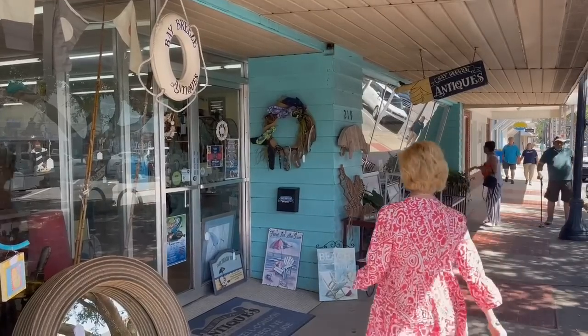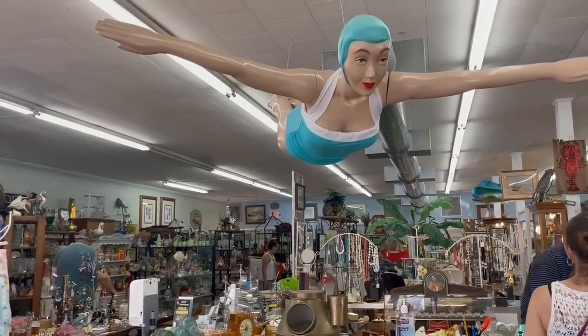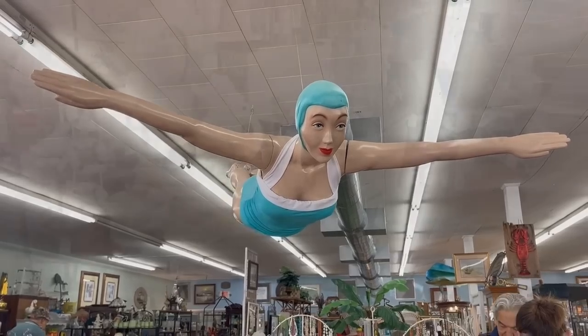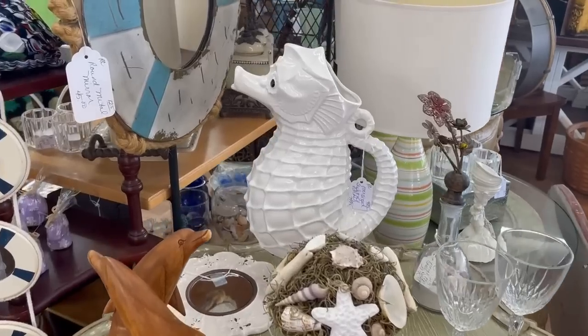It's such a pleasure to be in Florida with family and to get to shop locally and discover some different antiques and collections of Florida. This is really neat — you'll see a couple more. This is from a showroom window from the 1940s. And I see lots of seashells and nautical themed items.